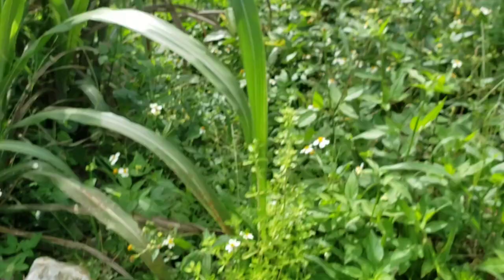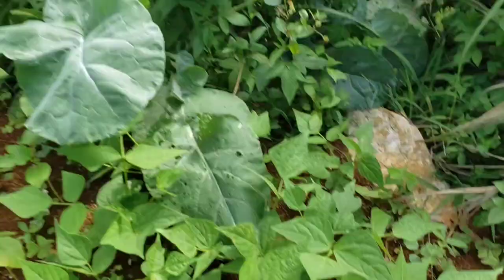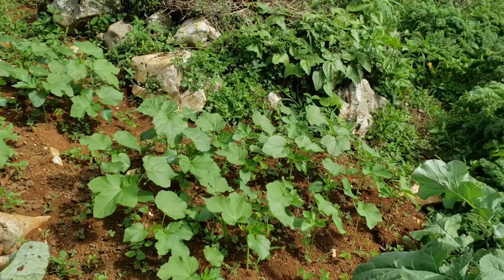The place is very bushy. Here I have some more string beans, more collard greens — and yes there is caterpillar damage but I won't dwell on that — and more okra right here.